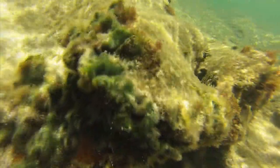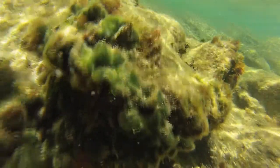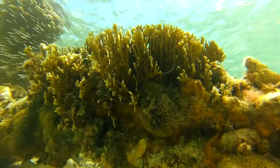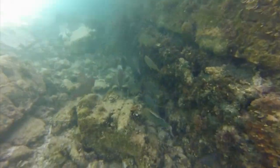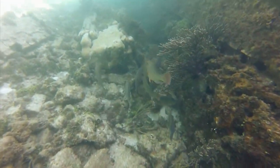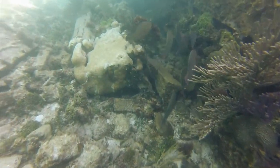Cyanobacteria are believed to be the oldest organisms on earth. They've been around for a couple of billions of years, and they had a long time to evolve chemistry — chemical weapons that they use to defend themselves and to compete with other organisms in the environment for space and for nutrients. So we exploit these chemical weapons they produce for biomedical purposes. It turns out that these chemical weapons can be used to treat cancer and other diseases.